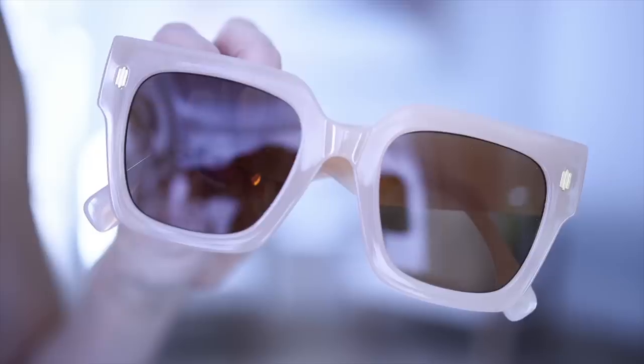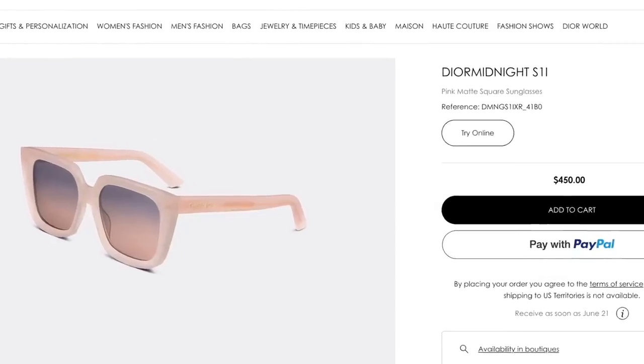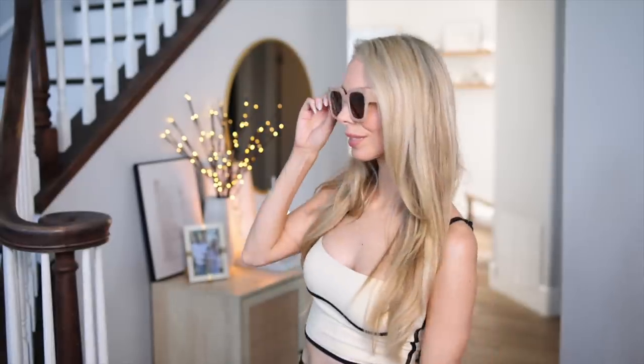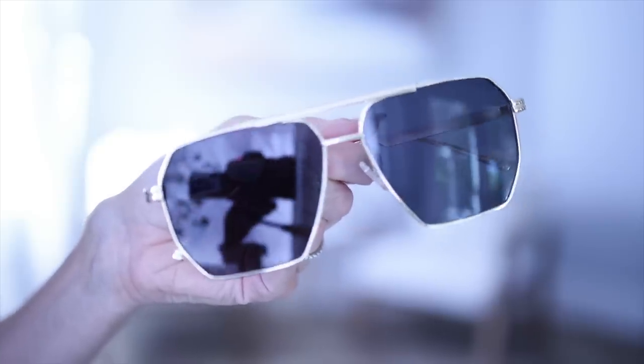One thing I absolutely refuse to buy are expensive sunglasses — mine always get broken, lost, or stepped on. But if you want the nice look, these look just like the Dior sunglasses that are $450. These ones are $15. I'm not a good sunglasses model because I have a very small, narrow face and all sunglasses look horrible on me, but I'll show you them on me. These ones are so cute and flattering on almost everyone — if you have a normal size face, these look so good.